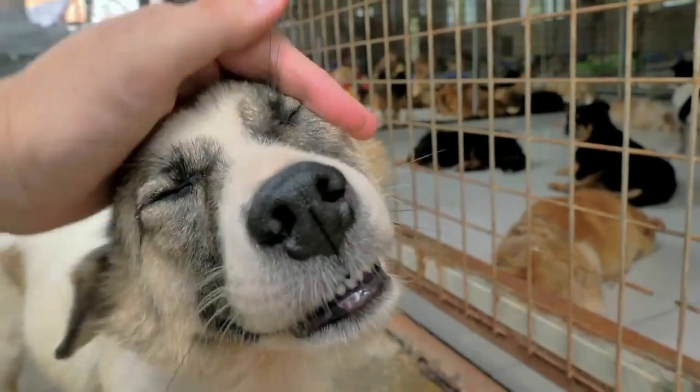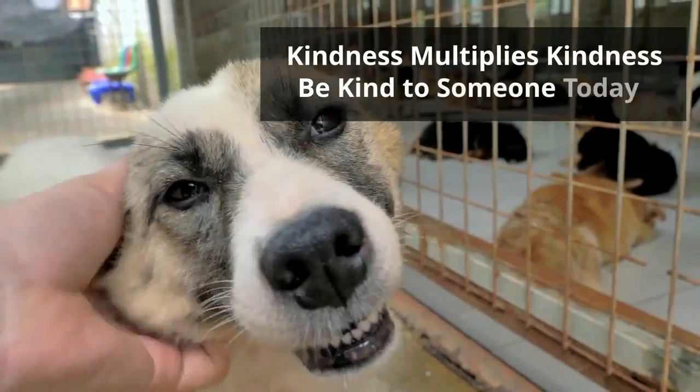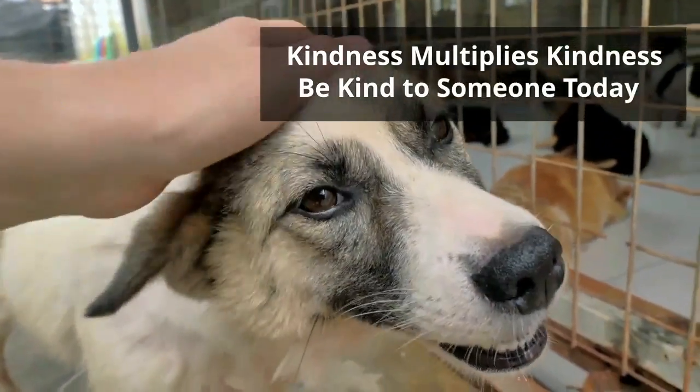Remember, kindness multiplies kindness — be kind to someone today.